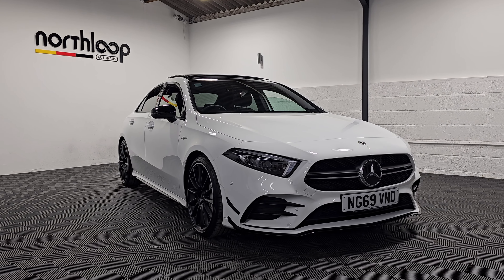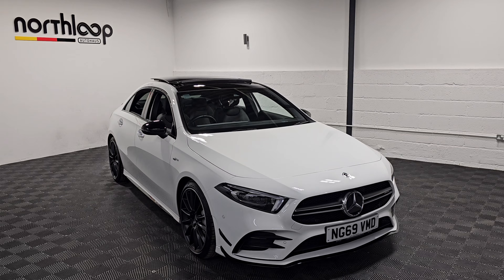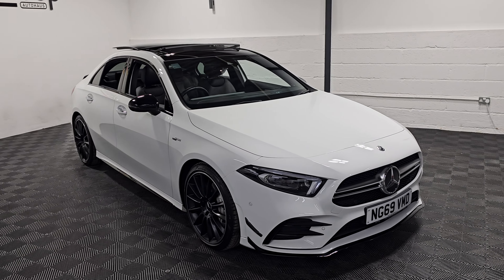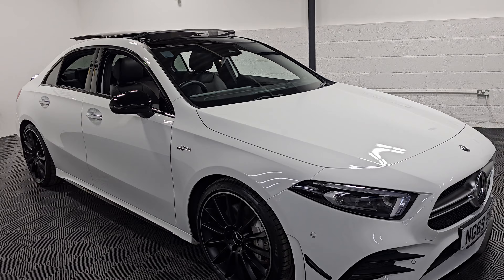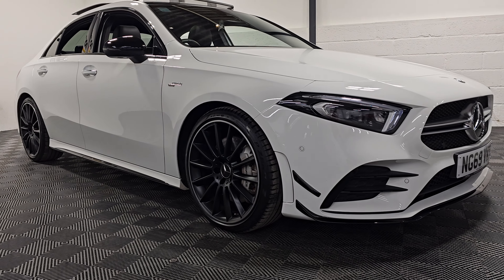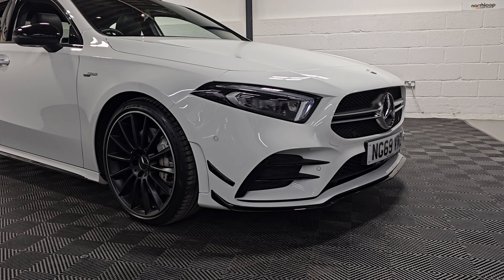Today at Northview Porterhouse, we're looking around this incredible Mercedes-Benz A35 AMG Premium Plus Saloon, finished in polar white with 19-inch multi-spoke alloy wheels as part of the style package with the aerodynamic kit as well.